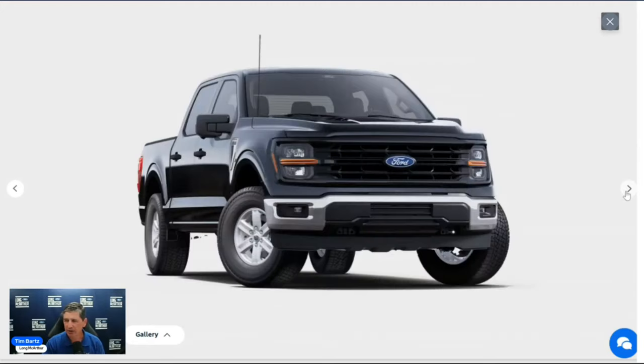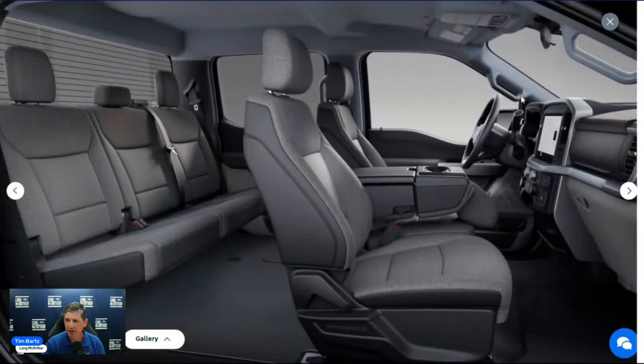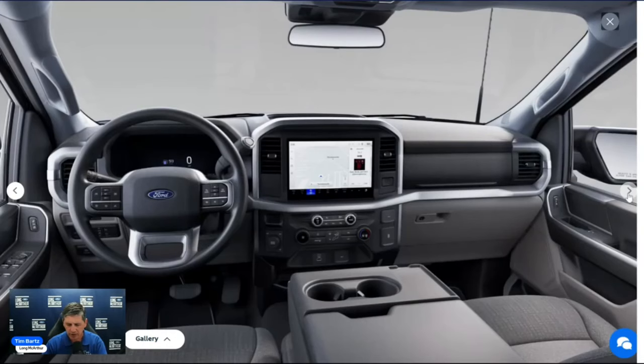Moving inside: illuminated entry lights up when you unlock the vehicle, and there's fade-to-off interior lighting. Carpeted flooring with carpeted mats and black molded scuff plates on the front doors. Door trim is soft padded with grab handles and map pockets. Air conditioning registers are black with chrome knobs. Grab handles are provided in the front for driver and front passenger, and two in the back as well.